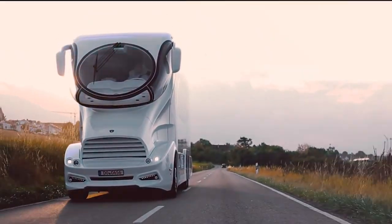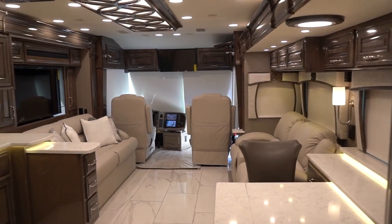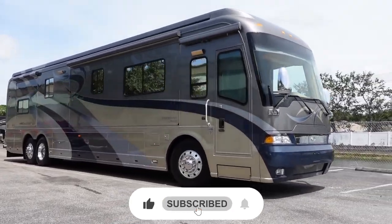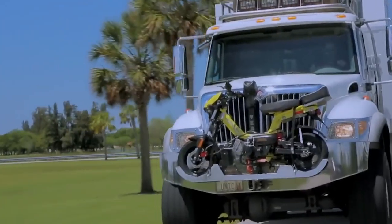So that's it! Which one was your favorite in this list? Let us know in the comments below, and don't forget to like and share this video with your friends who love luxury and adventure. See you in the next one!